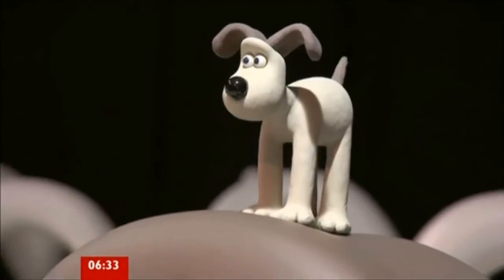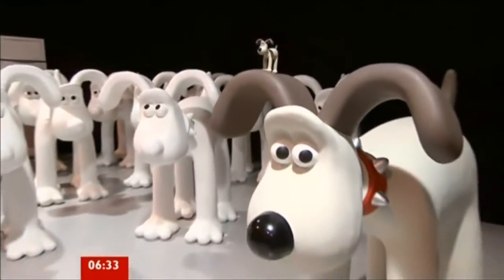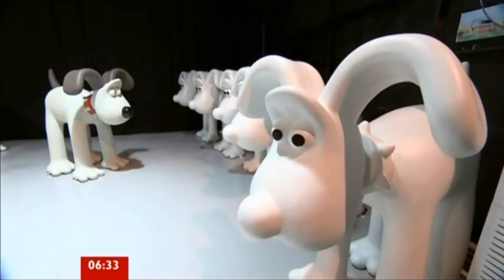He's known for his cheese-fuelled adventures with Wallace, but now Gromit is going solo. 60 giant models of the famous canine character will be sent to artists around the world to decorate with their own designs. The statues will go on display around Bristol next year before being auctioned off for charity.